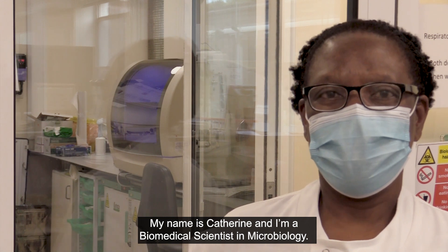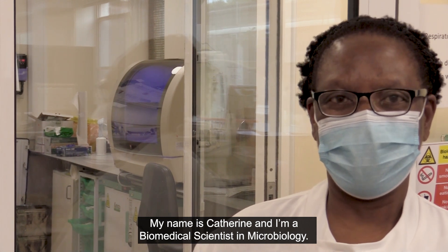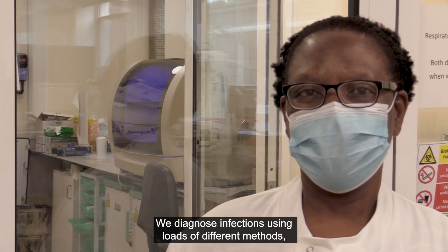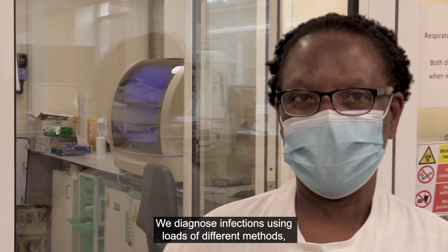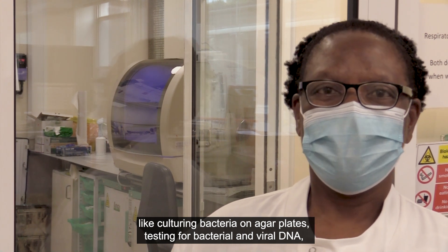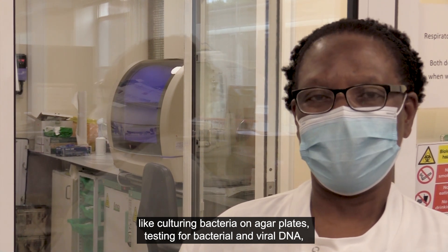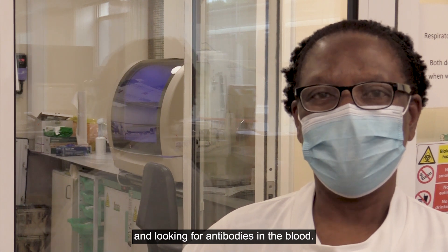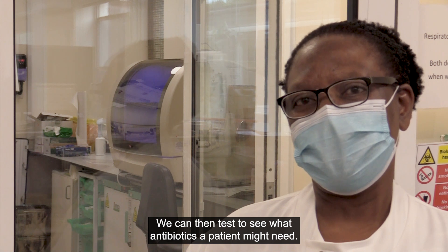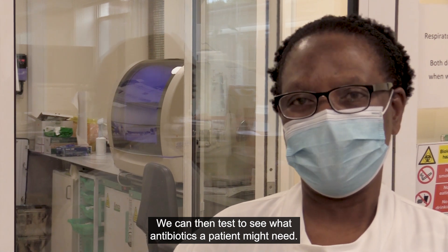My name is Catherine and I'm a biomedical scientist in microbiology. We diagnose infections using loads of different methods like culturing bacteria on agar plates, testing for bacterial and viral DNA, and looking for antibodies in the blood. We can then test to see what antibiotics a patient might need.